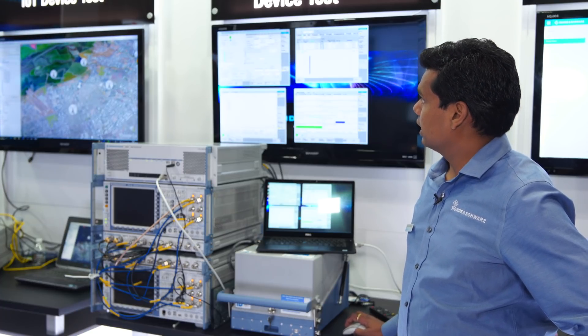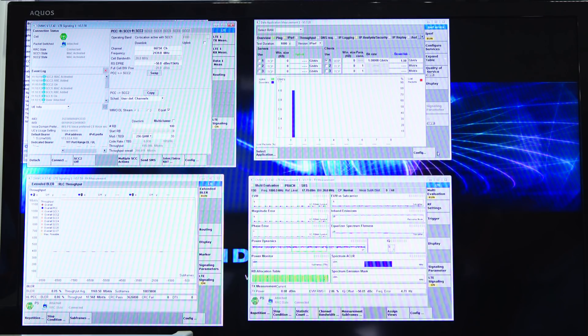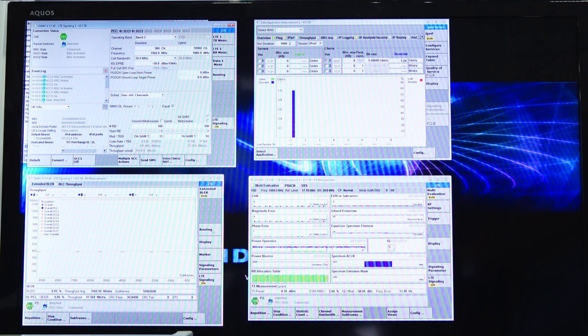Here on the screen we can see the signaling point of view — like what is the band, frequency, and everything. On the screen I'm pushing the iPerf data, UDP throughput of 1 Gbps. And here, this is the PHY layer throughput — it shows 1.2 Gbps on the PHY.